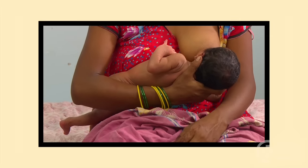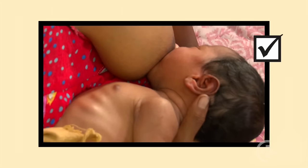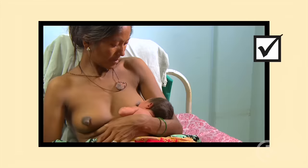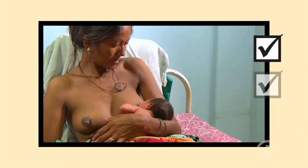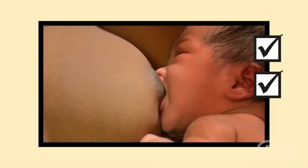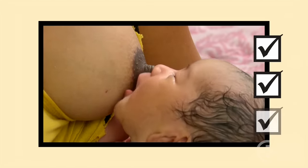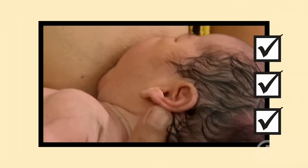Remember: the baby's body is held close, facing the mother, with his neck and body in line. A good position is comfortable for the mother and helps the baby attach well and feed effectively. Position the baby's nose to the nipple as he's brought onto the breast.